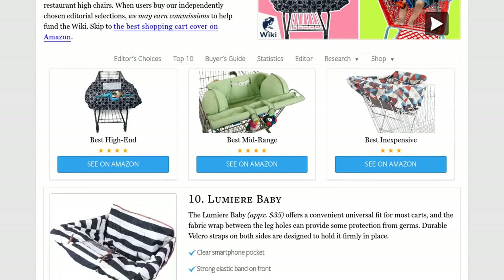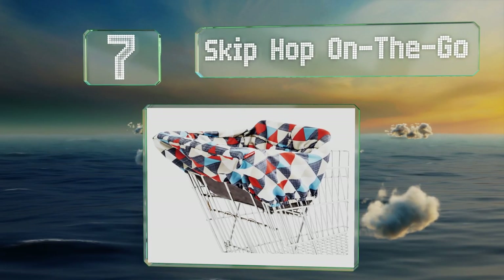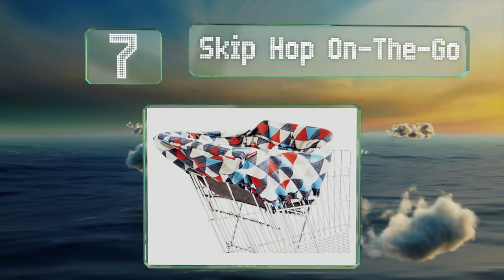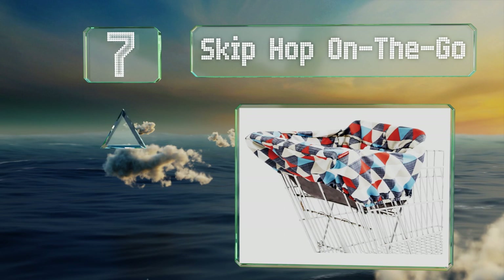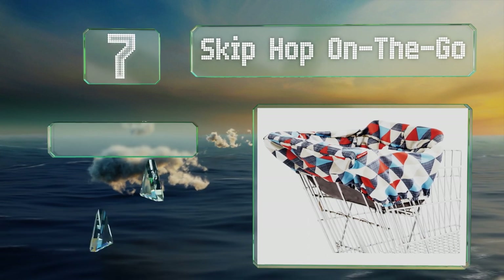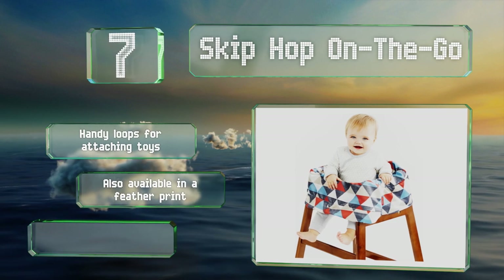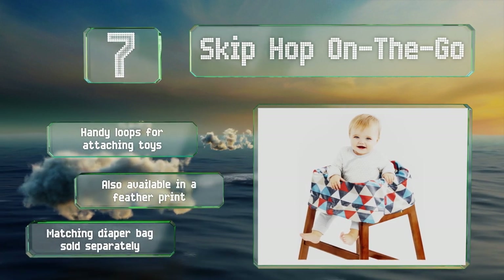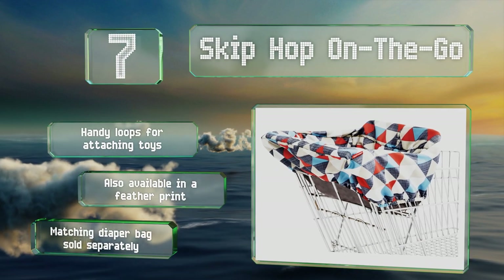At number seven, the well padded Skip Hop On the Go features a contemporary geometric pattern that's sure to appeal to fashionable parents. When you're done at the store, it transforms easily into a compact black pouch with a carrying handle. It comes with handy loops for attaching toys and is also available in a feather print. A matching diaper bag is sold separately.